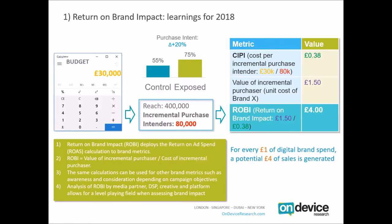To take you through a working example: we have a campaign with a budget of £30,000. A brand effectiveness test has shown it drove an increase in purchase intent of 20 percentage points — 55% of the control group said they were likely to purchase the brand, versus 75% of the exposed group. That means an additional 20 people per 100 say they are likely to purchase. Through campaign tracking, we also know the campaign reached 400,000 individuals. Multiplying 400,000 by the 20% purchase intent uplift, we find 80,000 incremental purchase intenders.